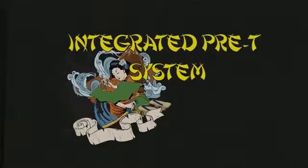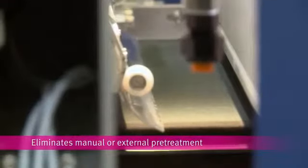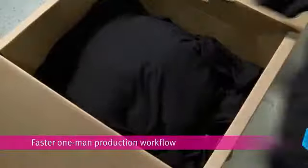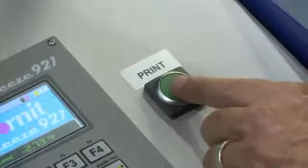Cornelia's cost-cutting integrated pre-T system enables faster workflow and production times without the need for external pre-treatment of any kind. Simply pick up a garment out of the box, slide it on the pallet, and press the print button.